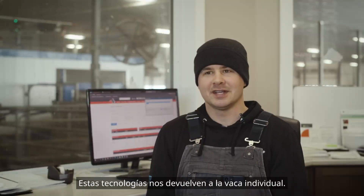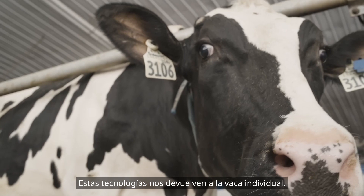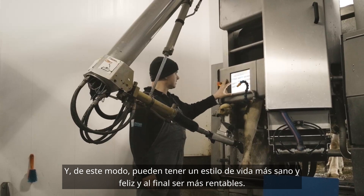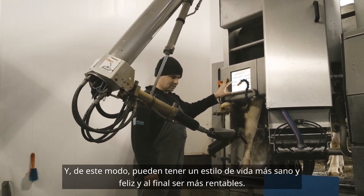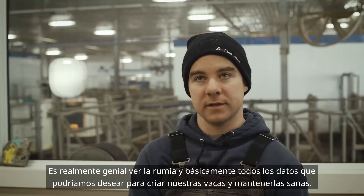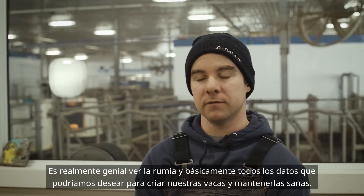With these technologies, it's bringing us back to the individual cow. They can have a healthier, happier lifestyle and be more profitable at the end of the day. It's been really great to see rumination and basically all the data points we could want for breeding our cows and keeping them healthy.